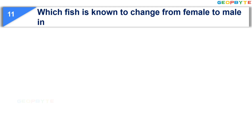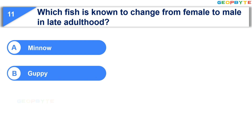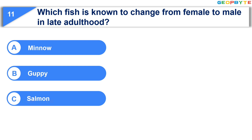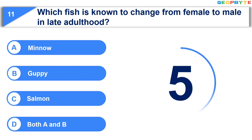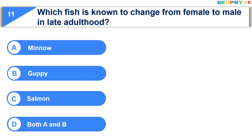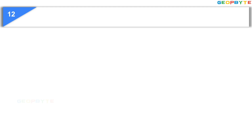The 11th question is: Which fish is known to change from female to male in late adulthood? Option A: Minnow. Option B: Guppy. Option C: Salmon. Option D: Both A and B. Your time starts now. Your time is up and the correct answer is Option D: Both A and B — that is Minnow and Guppy.